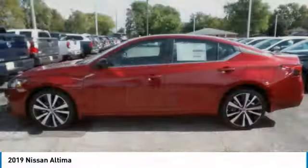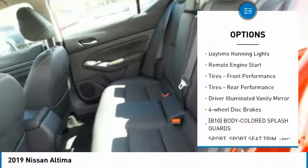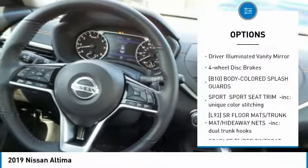Here are some of this vehicle's great options: all-wheel drive, aluminum wheels, rear spoiler, brake assist, daytime running lights, and remote engine start.